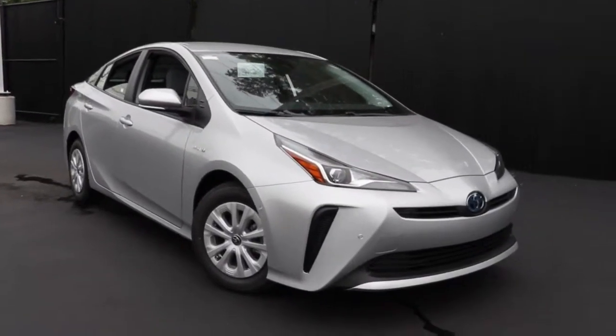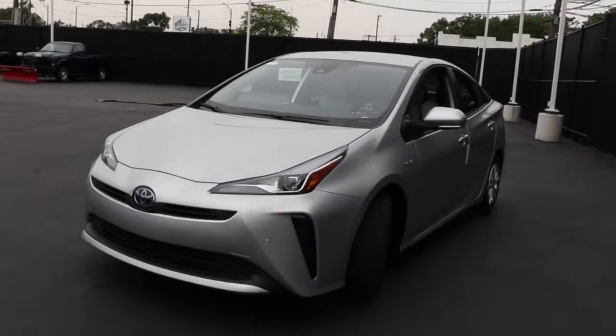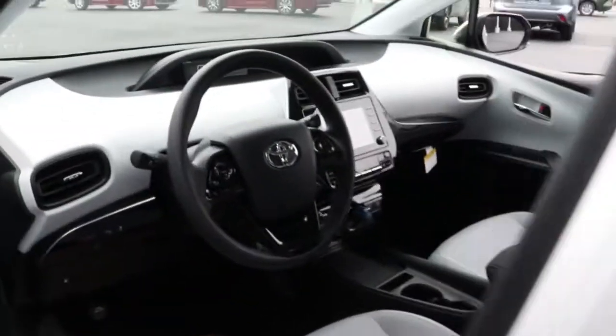Look no further than the 2022 Toyota Prius. Drive intelligently and thoughtfully in this sleek, efficient Prius. It gives you the safety and connectivity you need, the comfort and style you want, and the industry-leading efficiency you feel good about.